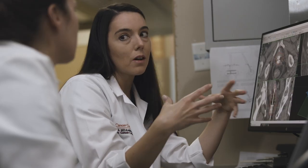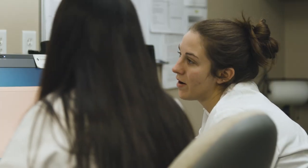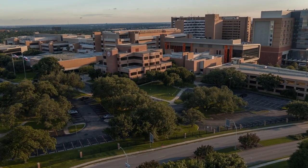Students will have opportunities for interprofessional education alongside medical students, nursing students, and other health professional students at our campus in the heart of the South Texas Medical Center.